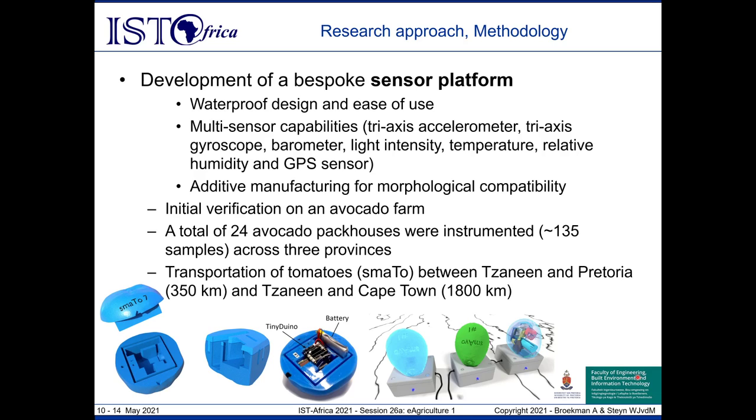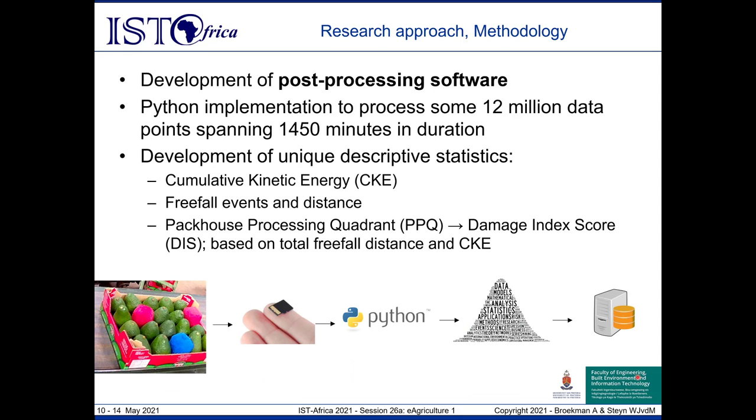For the avocado packhouses, we focused on 24 different packhouses spread across three provinces, gathering more than 130 viable complete samples in total. We then considered the transportation of tomatoes over distances of approximately 1,850 and 1,800 kilometers respectively. The devices were programmed to optimize battery life to cover the entire distance and collection period. Once all the data was collected — more than 12 million data points in total — we used Python to develop unique descriptive statistics to extract the valuable information contained within these large datasets.